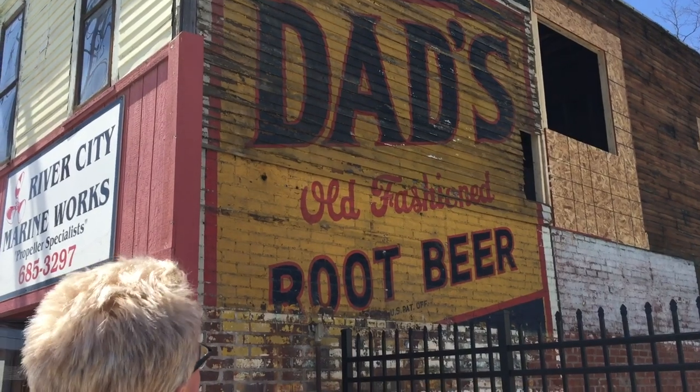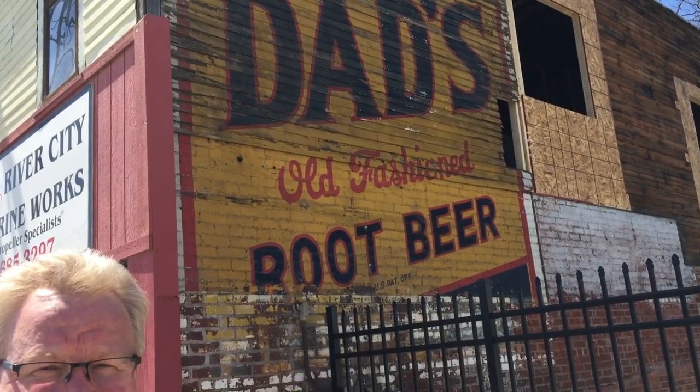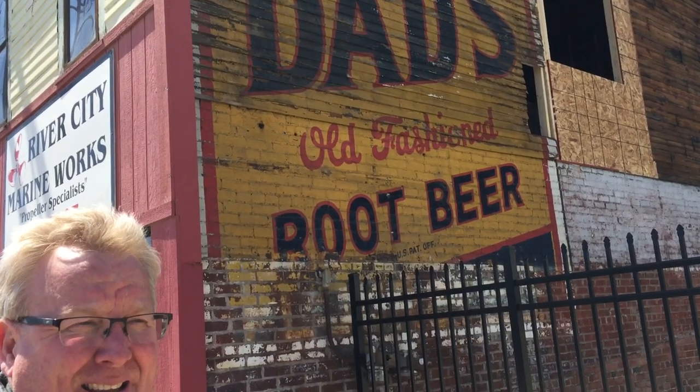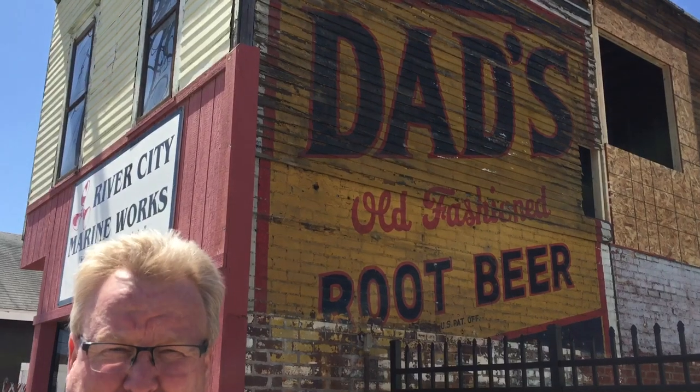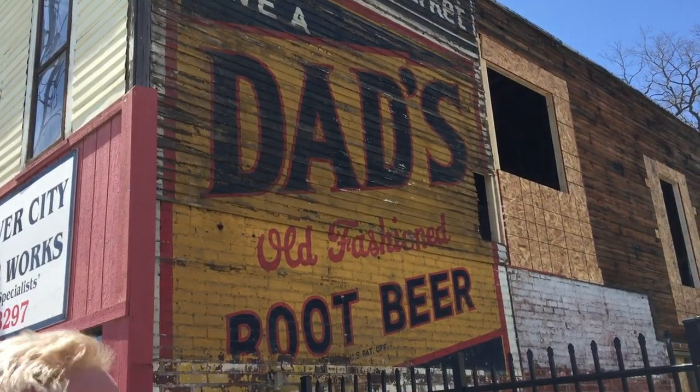It's got to be the nicest old sign in town. You can see some faded signs here and there, but this one looks like maybe it's five or ten years old. That's got to be how old? It's got to be at least 50. The siding that covered it protected it — that's why it looks so new. Makes me want to have a root beer.